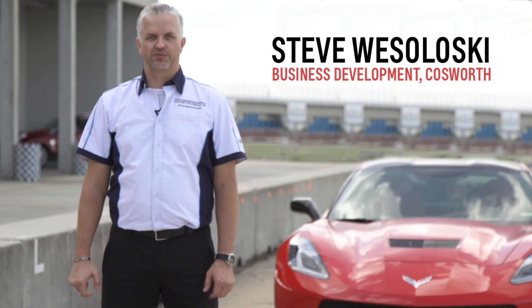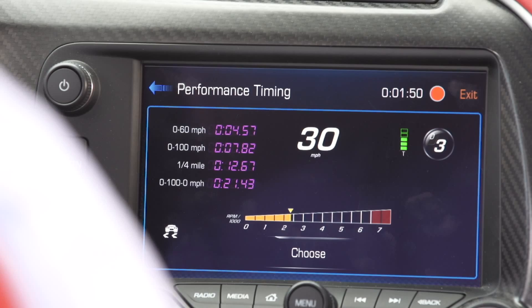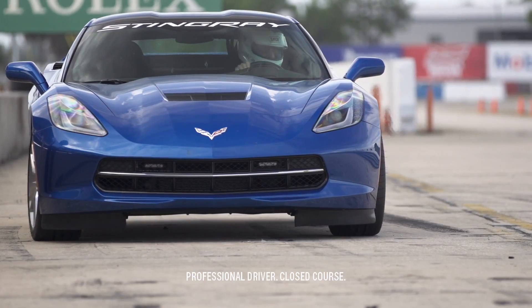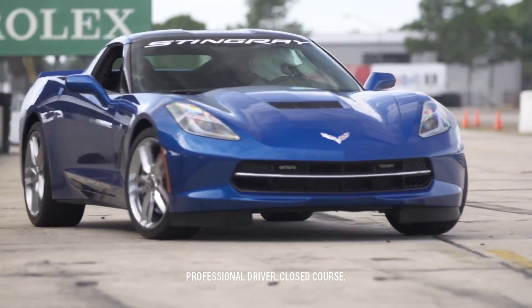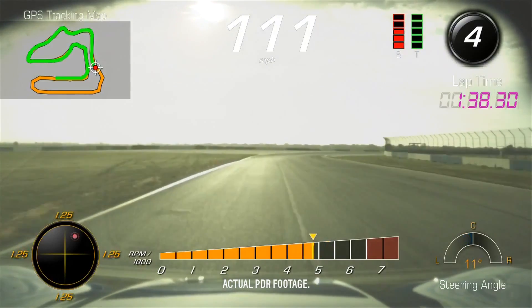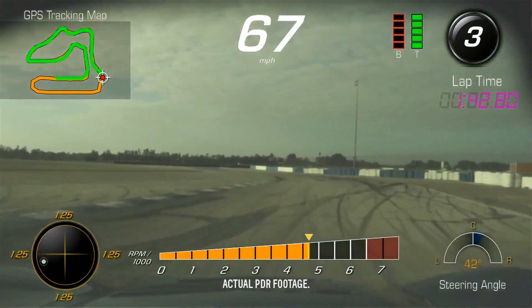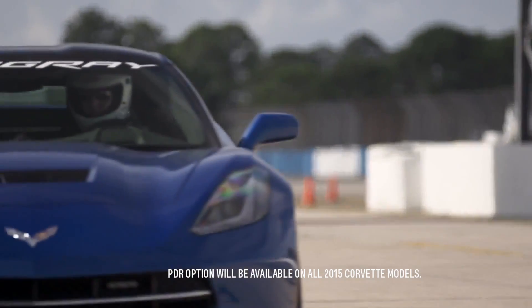Hi, I'm Steve Wesoloski from Cosworth. I'm here today to help introduce the PDR, the Performance Data Recorder. This is an industry-first combination video, audio, GPS, and performance data recorder available for the track and street. The Performance Data Recorder enables Stingray drivers to record their driving experience both on and off the track. The PDR will be available in the 2015 Corvette.